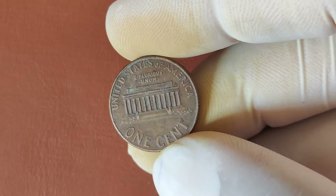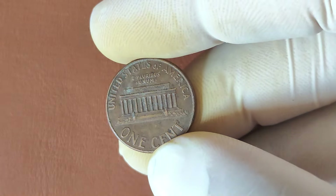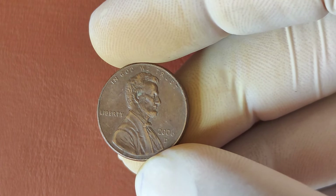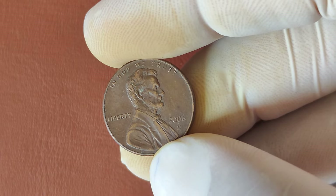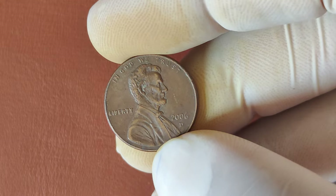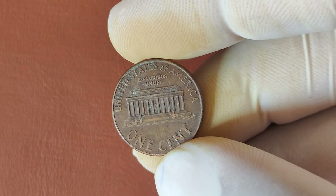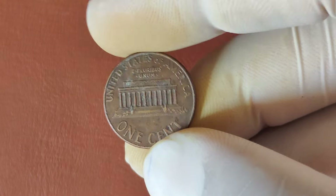And there you have it. The 2006 D-Mint Mark Lincoln penny might just be one of the most valuable coins in your collection. Whether you're a seasoned collector or just getting started, always check your change — you never know when you'll come across a hidden treasure. Thanks for watching. If you enjoyed this video and want to learn more about rare and valuable coins, don't forget to smash that like button and subscribe to the channel. And let me know in the comments: have you ever found a rare penny in your collection?